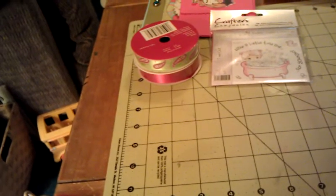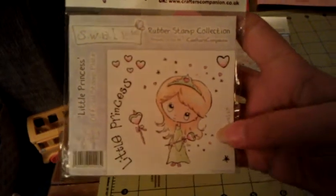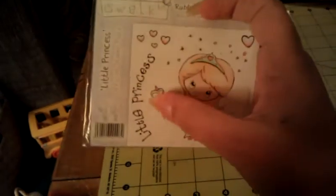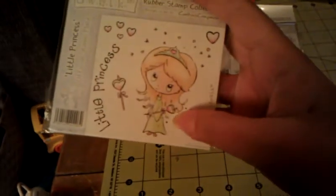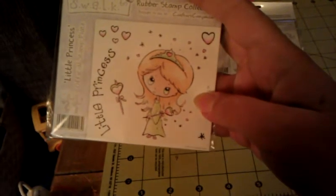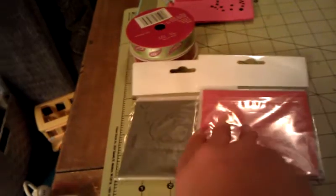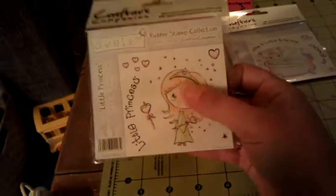I love this one too. Ava wanted to steal this one. This one's called Little Princess, also Crafter's Companion. And you get the little hearts, the bigger heart, the wand, the little princess, the little sparkles, and then the princess, of course. She's so cute. One's gray rubber, one's red rubber — I didn't notice that before. Thank you so much, hon. I love it.